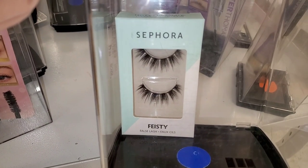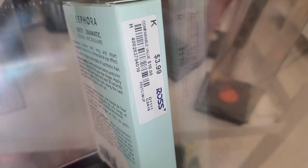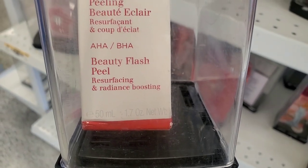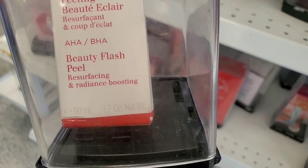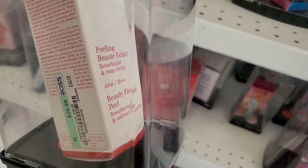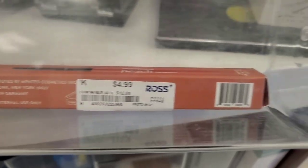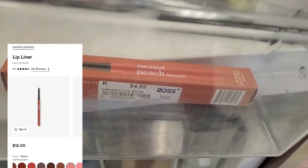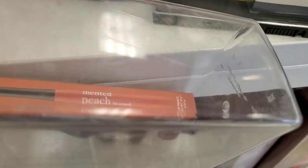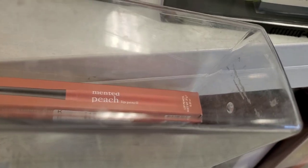They also had Sephora Collection eyelashes for only four dollars. I found a skincare product from Clarins — their Beauty Flash Peel AHA BHA, a full size for $30. They also had a Mented peach lip pencil — this brand sells at Ulta — running for five bucks.